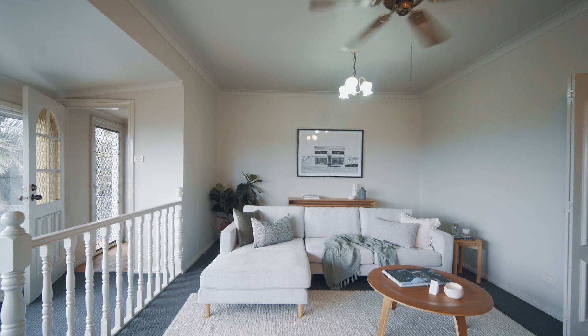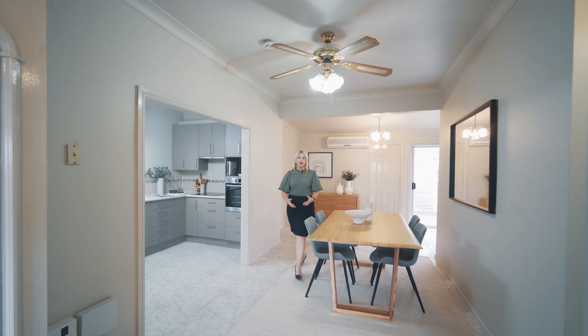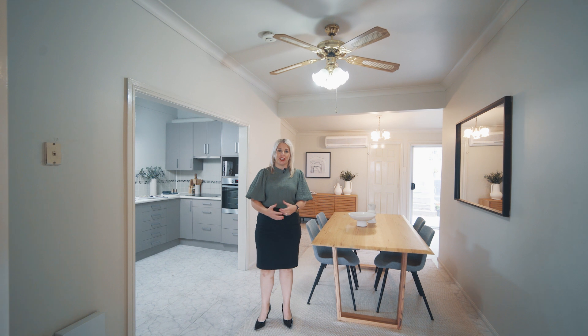I'm Sarah Ward from Stone Real Estate Illawarra and I'm so excited to share this amazing opportunity with you. I can't wait to see you soon at our next Open for Inspection.